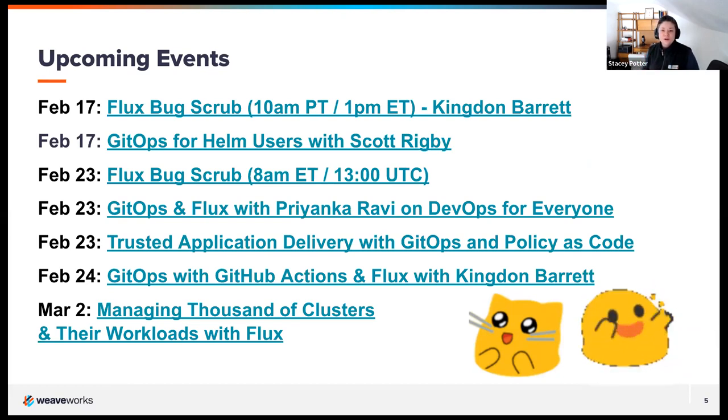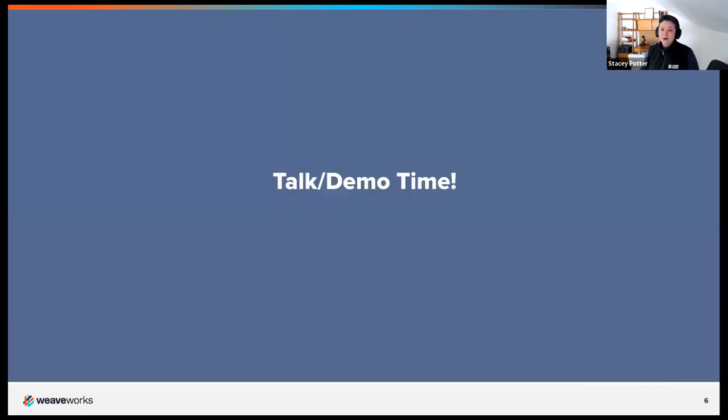One I'll specifically call out is actually tomorrow. If you're using Helm, Scott Rigby — who is a Flux and Helm maintainer — will be taking us on a tour of Flux's Helm controller and showing you how to manage Helm releases using Flux. Same time, same channel, but tomorrow. For now, I'll bring Dan Budris to the stage and turn it over to him.